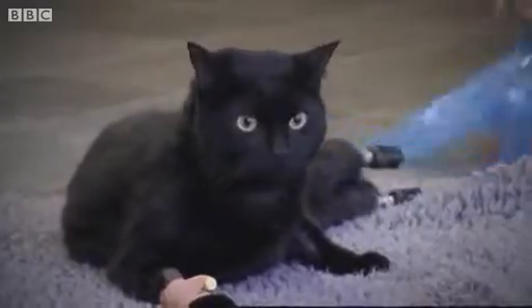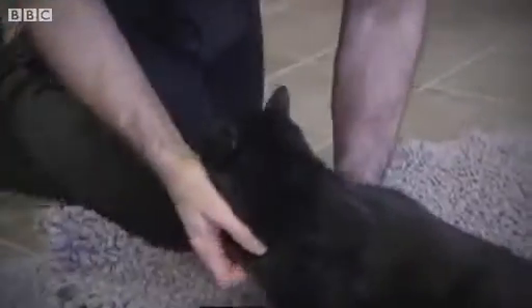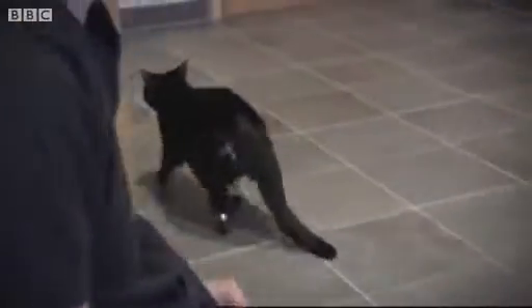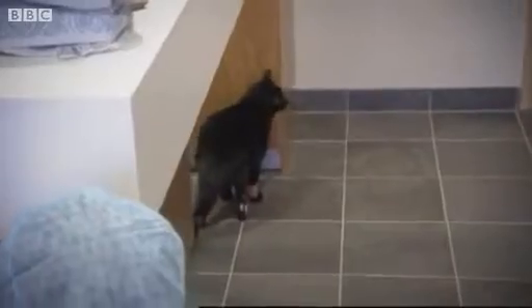And ten minutes later, as the sedation wears off, it's time to find out whether Oscar's new feet will allow him to walk again. Take it easy now. Take it easy. Come on, then. Hey, mate. Come on, Oscar. Good boy. The feet are an instant success — so much so that Noel has to block off the areas that Oscar's keen to explore.